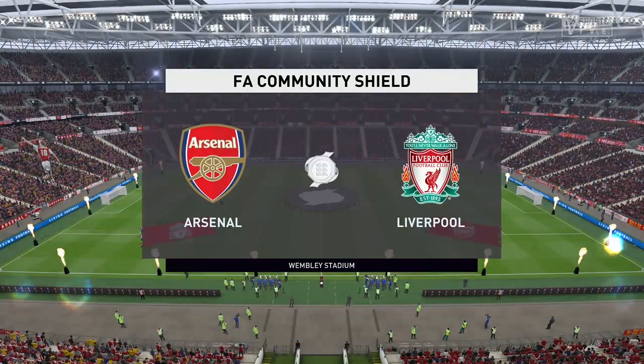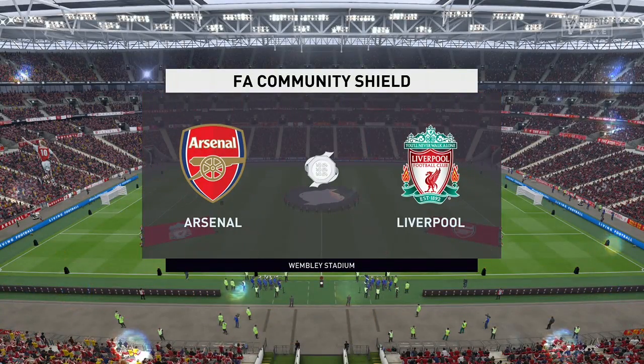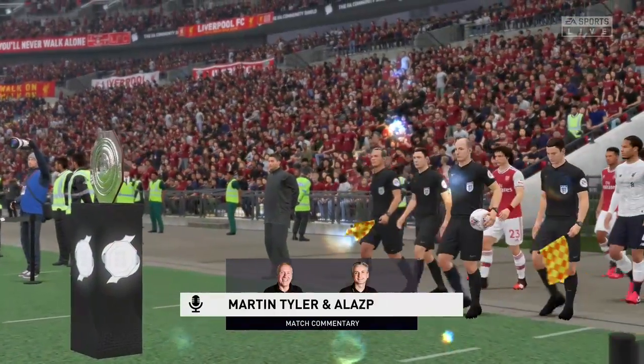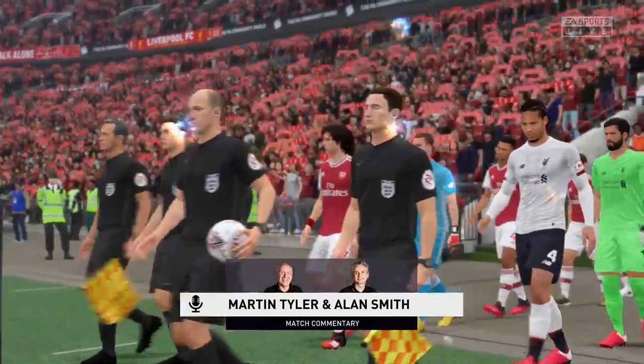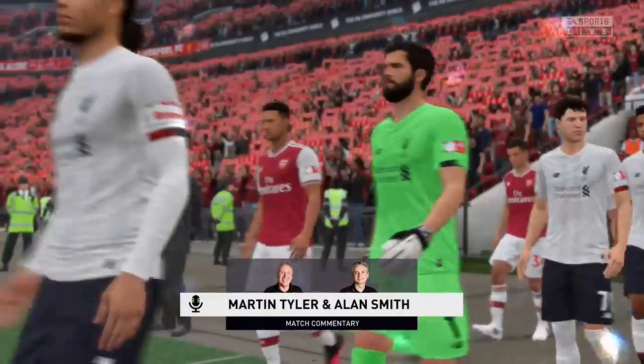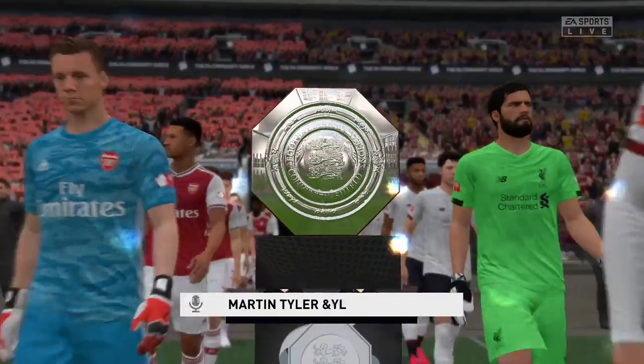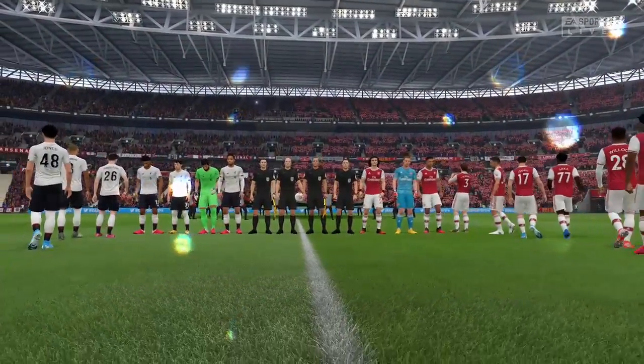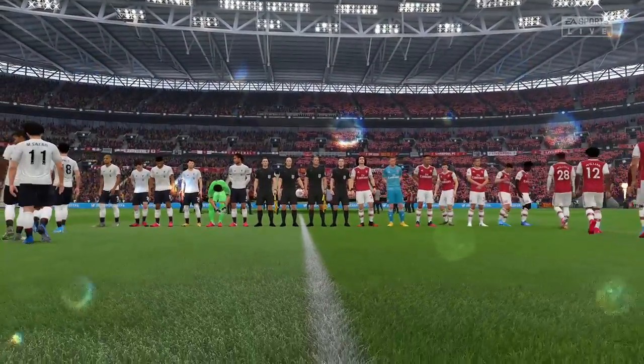Welcome to you all to Wembley Stadium. Martin Tyler here along with the former England international Alan Smith. It's Community Shield Day, it's Arsenal against Liverpool. This occasion has thrown up some really good spectacles in the past. I'm hoping for the same here — two teams that have enjoyed good pre-seasons.